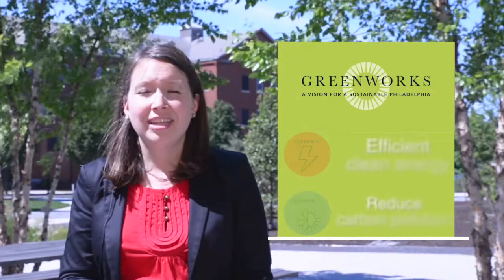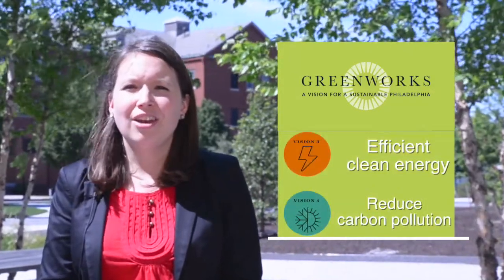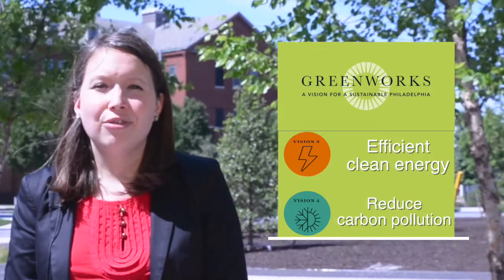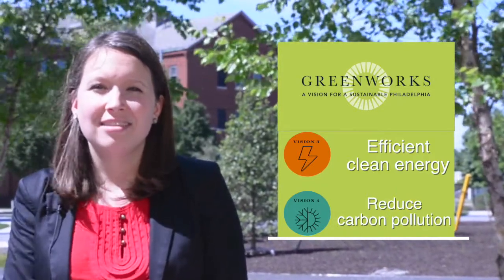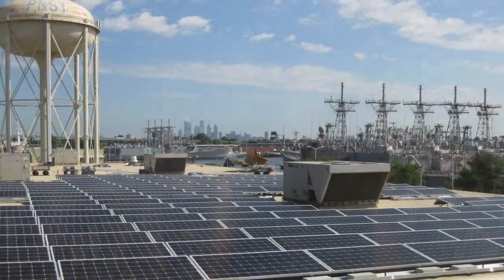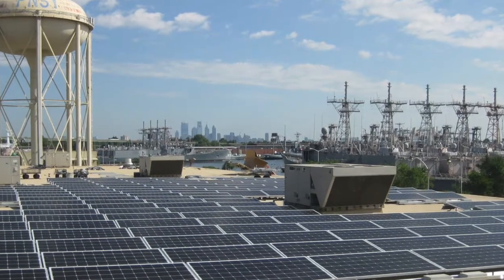The solar project fits really nicely and furthers the City of Philadelphia's Greenworks vision, specifically by producing clean energy here in Philadelphia and also reducing carbon pollution. That gets at Vision 3 and Vision 4, which address clean, efficient energy and also reduce carbon pollution in the city. We and our partners, including Liberty Property Trust, often feel that we're building the city of the future at the Navy Yard, and our commitment to green energy is a vital component of that.